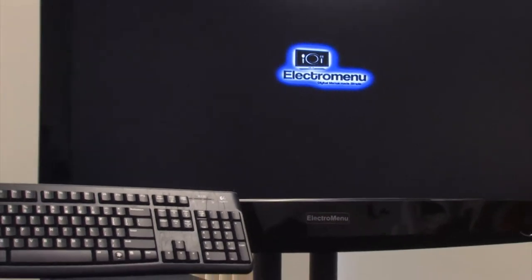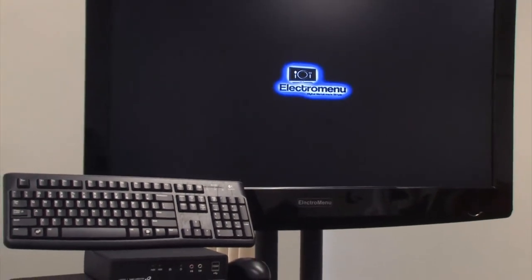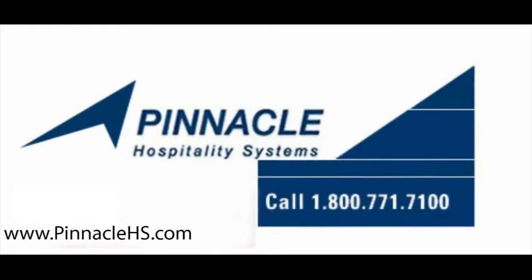So now you know the many things you can do with ElectroMenu. This product took my business to a whole new level, and it'll do the same for you. For more information, please visit the good folks at Pinnacle Hospitality Systems at www.pinnaclehs.com or call 1-800-771-7100.